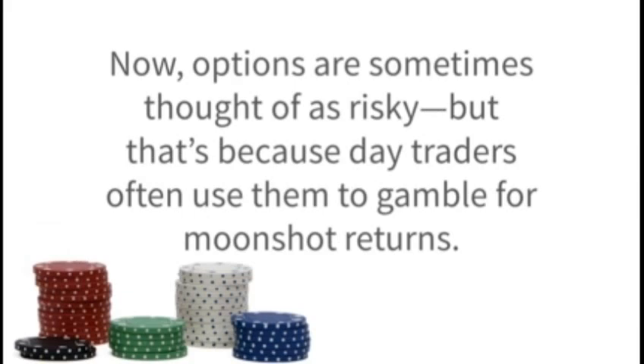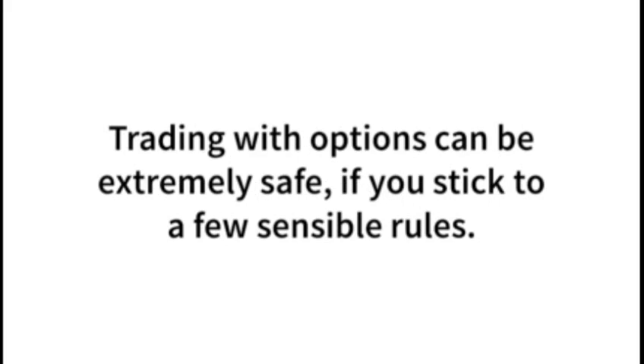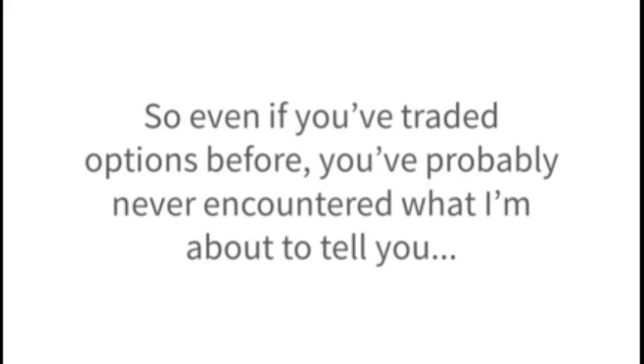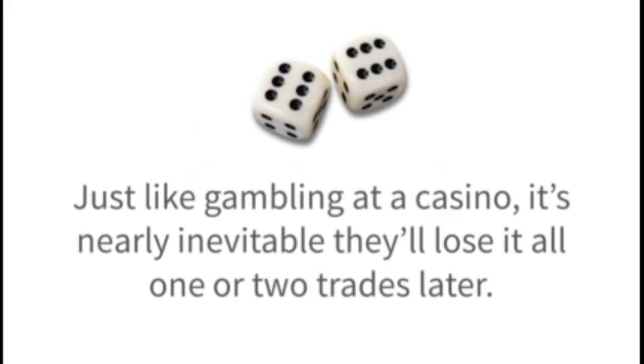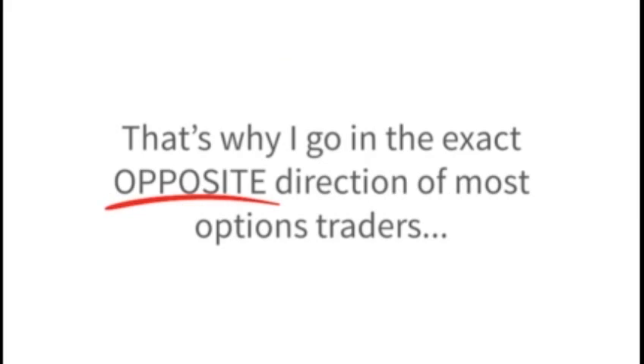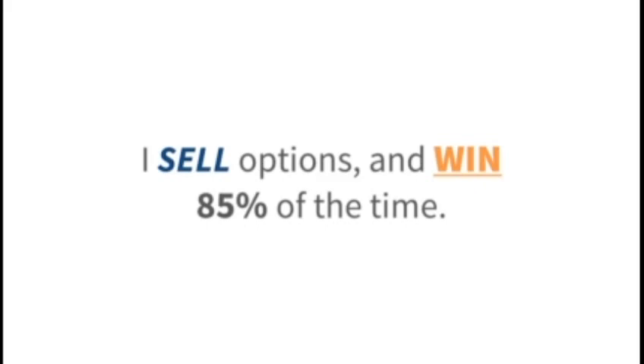Now, options are sometimes thought of as risky, but that's because day traders love to use them to gamble for moonshot returns. It's a shame that many people think options are risky, because the exact opposite is true. Trading with options can be extremely safe, if you stick to a few sensible rules. Even if you've traded options before, you've probably never encountered what I'm about to tell you. That's because I'm not interested in the kinds of risky moves being made by day traders. A lot of traders buy options and lose most of the time. I do the opposite — I sell options and win 85% of the time.